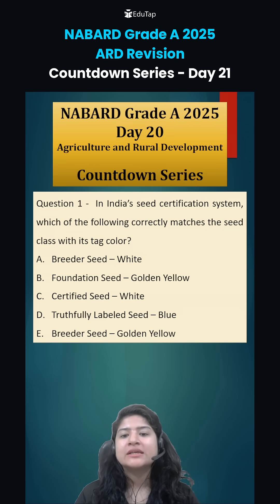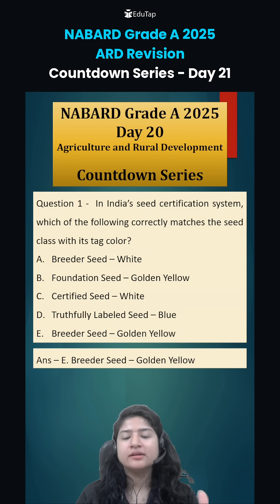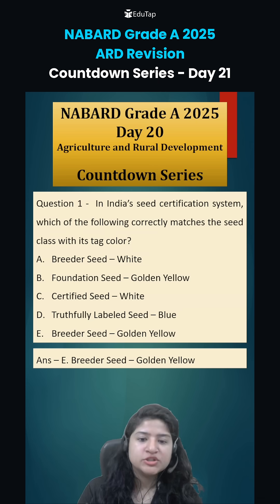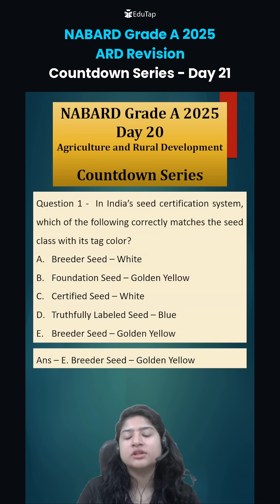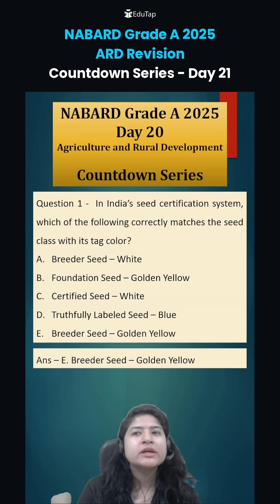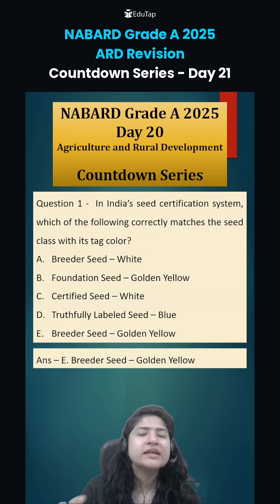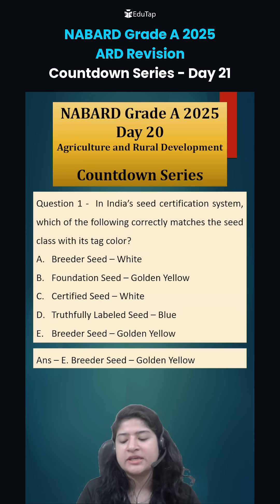Yesterday, Question 1 was: in India's seed certification system, which of the following correctly matches the seed class with its tag color? The correct answer is option E — breeder seed is gold and yellow in color. Different tag colors are assigned based on genetic purity level. For foundation seed it is white, for certified seeds it is azure blue. Truthfully labeled seeds don't specifically have a color system, though purple and other shades have been seen in certain cases.